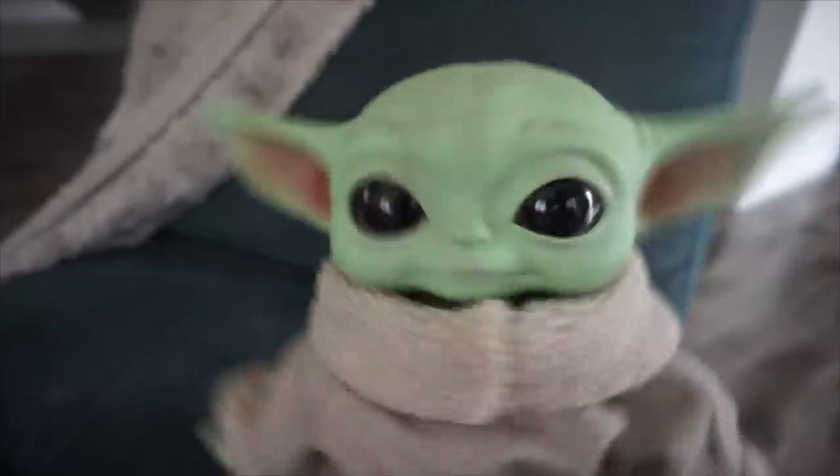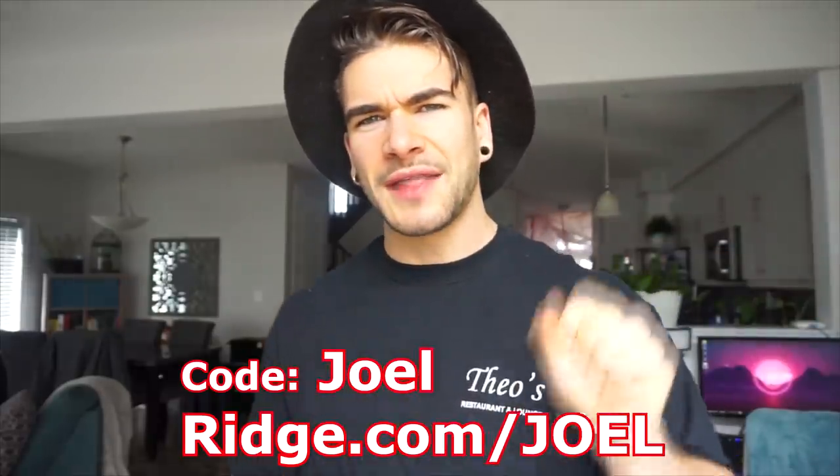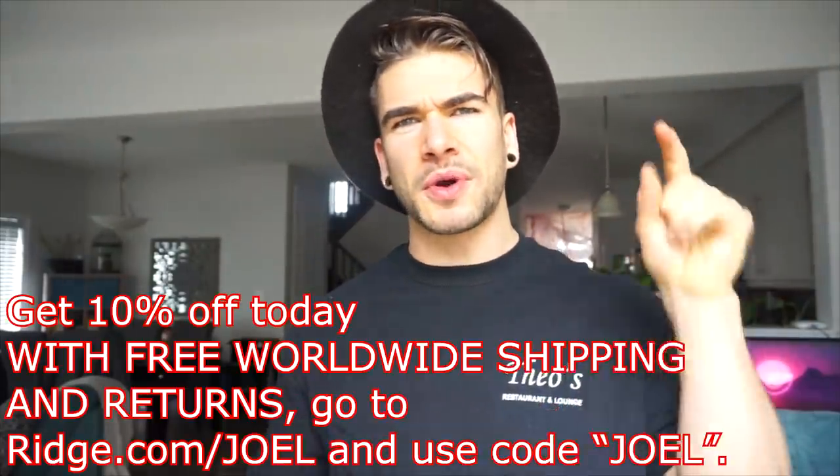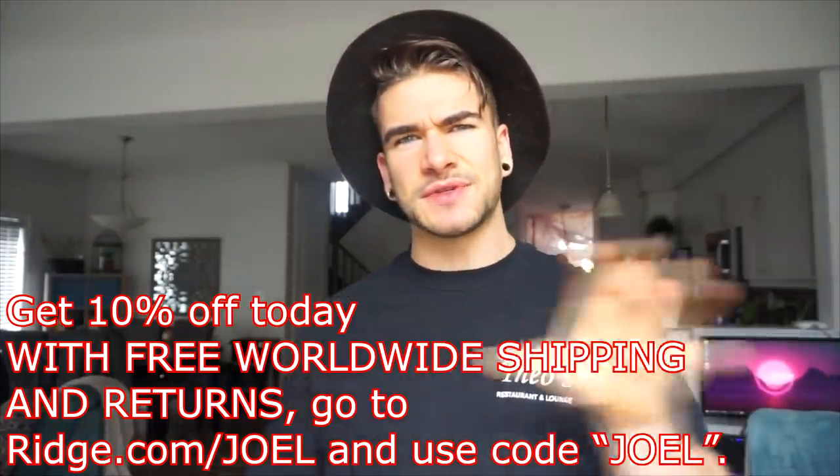Last question for 2000: the Ridge Wallet has over 30,000 five-star reviews. True or false? That is very, very true. Thank you to our contestants. Remember to use the code on screen — 'Joel' at ridge.com — for 10% off plus free shipping. Use that code, go check out the Ridge.